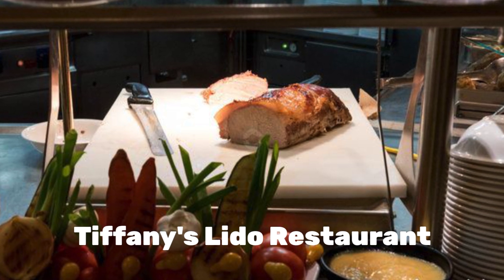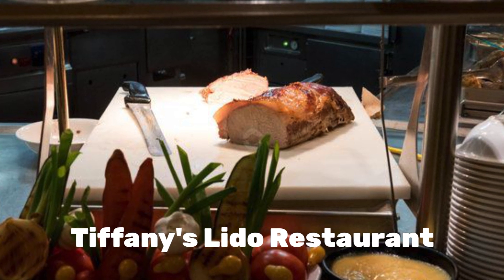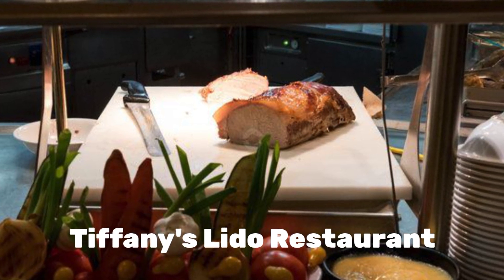Tiffany's Restaurant on Deck 10, often referred to as the Lido Buffet, is your traditional cruise buffet.